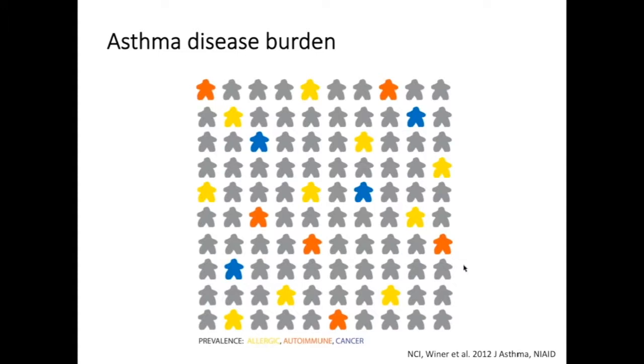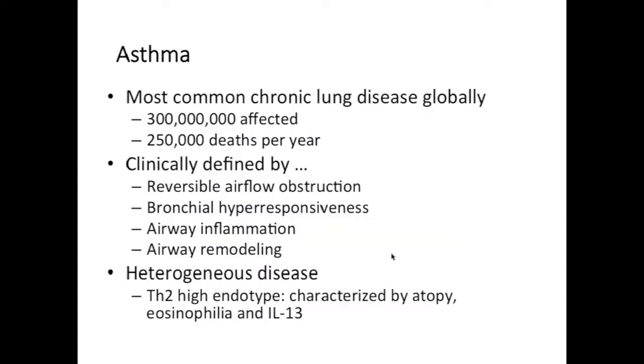The disease we're interested in studying is allergic lung disease, which is basically asthma. It's always a good idea to think about the burden of disease you're studying. This representation shows the prevalence of broad classes of disease in the United States. Marked in blue is the prevalence of all cancer, in orange is all autoimmune disease, and in yellow — this is only asthma. So 7 to 10 percent of the population is affected by asthma. This is a huge problem requiring a lot of healthcare expenditure and is associated with a lot of morbidity.